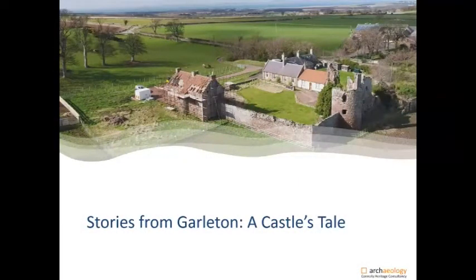Thank you for that. It's amazing to have this new virtual experience — I don't actually get to wave my arms around as much as I normally do. First of all, I'd like to thank Edinburgh, East Lothian, Scottish Borders Council, as well as Queen Margaret University for organising this conference and for inviting us to present our ongoing work and research at Garleton Castle.